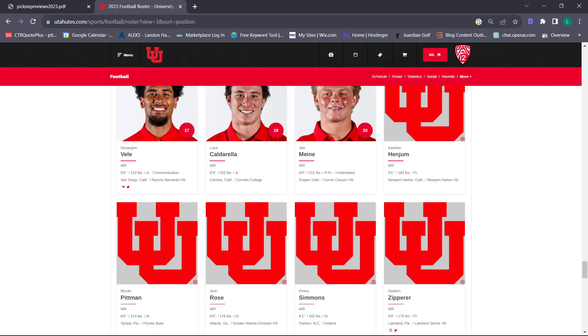Next we're each going to choose an offensive and defensive X factor. We're going to try not to overlap. For the defensive X factor, I'm taking the low hanging fruit – Lander Barton. I think he will win Pac-12 Defensive Player of the Year. In the pass rush he's going to be absolutely lethal. He's going to have that Devin Lloyd type impact – coming off the edge and up the middle. He's violent, he's physical. He's going to get sacks, tackles, and takeaways. He's the X factor for me on defense.